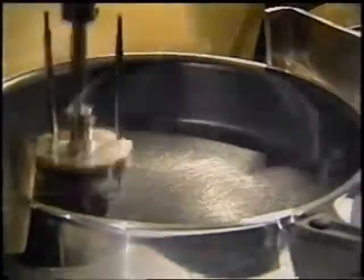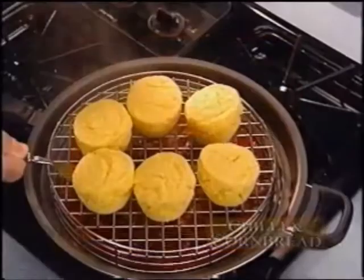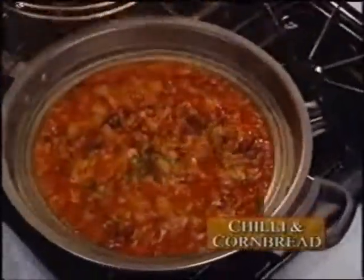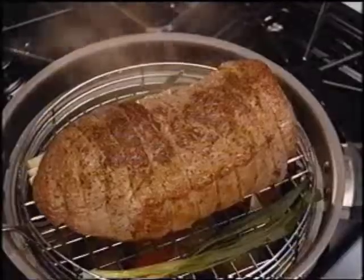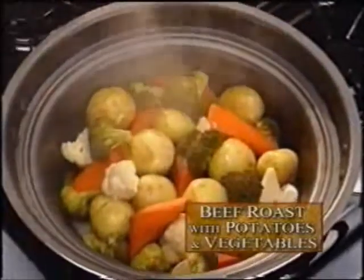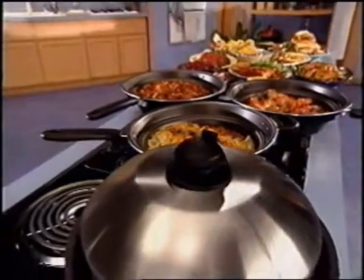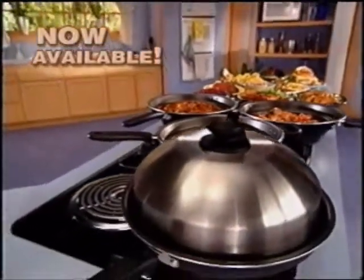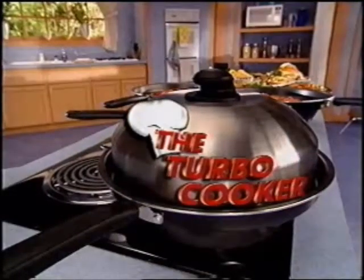Developed over several years, the secret behind the Turbo Cooker is Chef Randall's Steam Frying System. Imagine homemade chili with cornbread in minutes, pasta primavera with vegetables in half the time, and a complete Sunday dinner with potatoes and vegetables for four in half the normal time. It's not only possible, it's now available for the first time to the general public at an affordable price. The Turbo Cooker — let's see how it can help us in the kitchen.